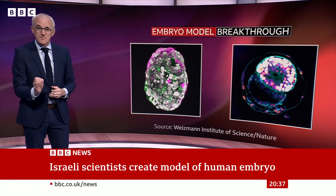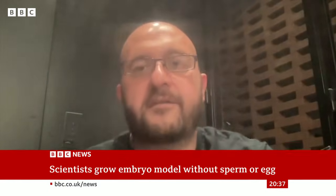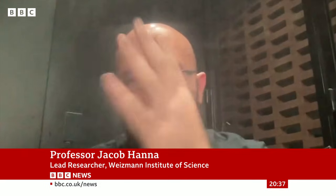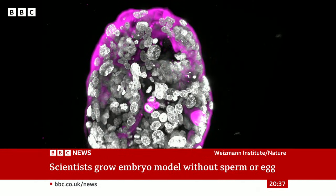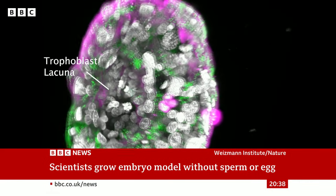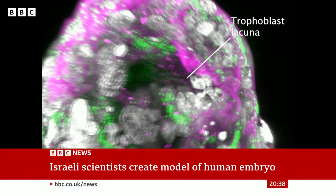It even released hormones that made a pregnancy test turn positive in the lab, and that's what's exciting the research team in Israel. This does look like a textbook, the structures are there, and it looks really, really good. This is a stem cell-derived entity that has all the cell types, all the compartments that are known, and in the right orientation — which hasn't been done before.